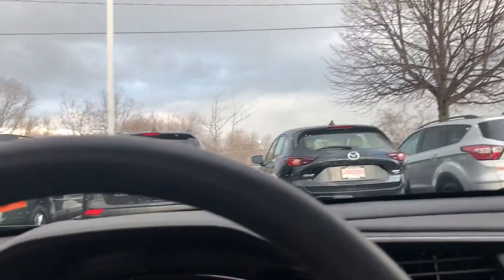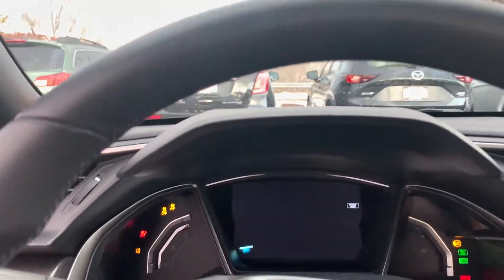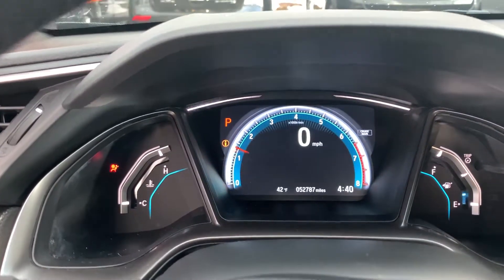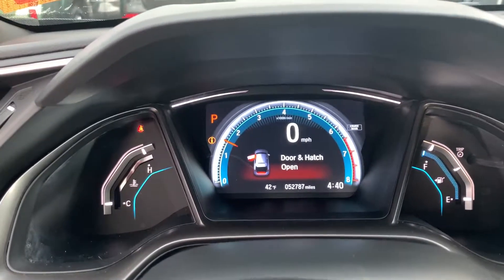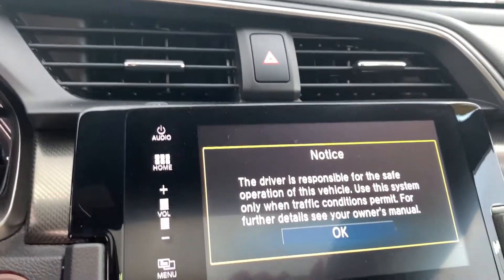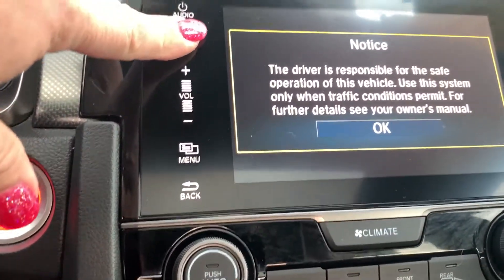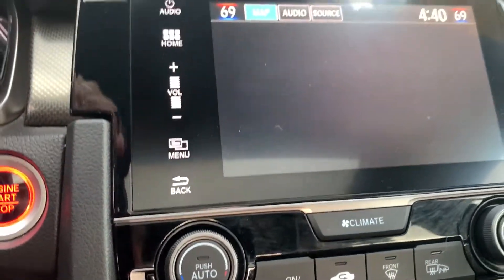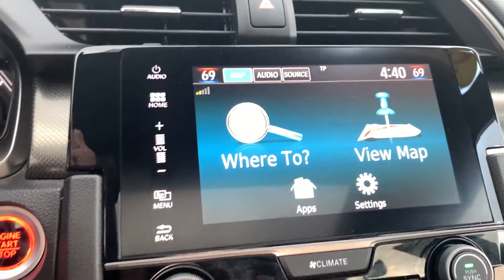The controls for the moonroof. I'll just show you what it looks like lit up — and you can change all that around. And you have the navigation here.